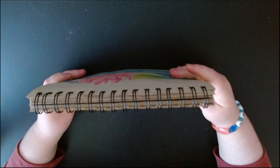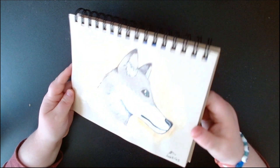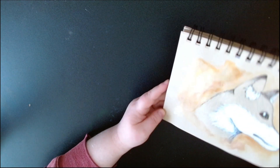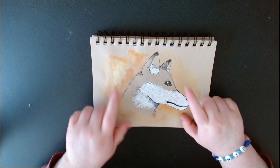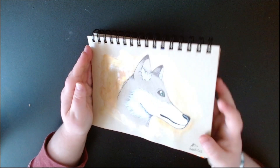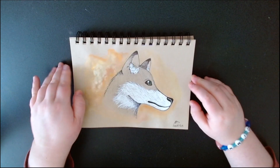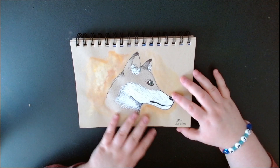This one is Fox and Light — it's kind of hard to see the light bit, but the shiny watercolor all around it is supposed to be the light. Another muzzle I was not a fan of drawing, but I got there eventually.